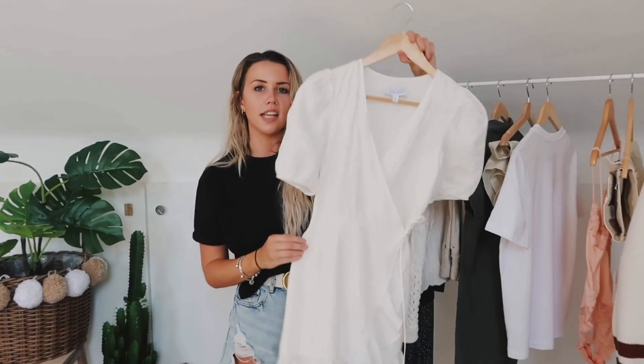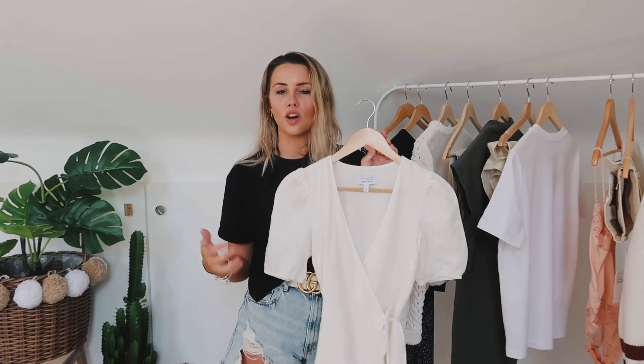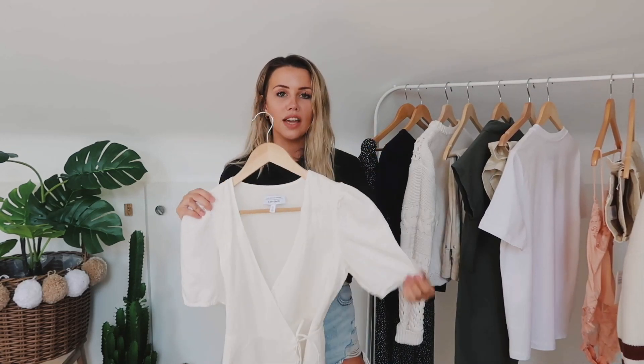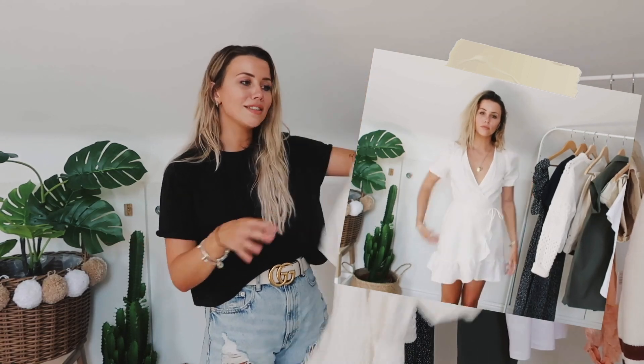Then we have this wrap dress which is single-handedly taking over my summer wardrobe — I am so in love with this. It's honestly just the easiest thing in the world to style and looks great with absolutely everything. I've been wearing it to all kinds of occasions — dinner, in Amalfi, with espadrilles, with sneakers, literally anything. It's white linen, so sustainable fabric, and it's great for people with small boobs and for short girls. I'm only 5'3" to 5'4" and this fits me at the perfect length — the proportions are really nice.